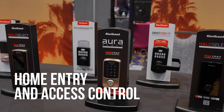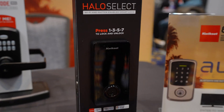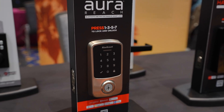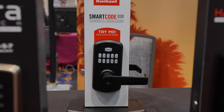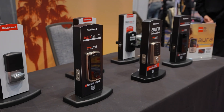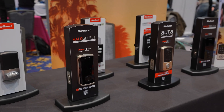Kwikset showed off new smart lock designs that lean much more modern than what we've seen from them in the past. These support Bluetooth and Matter, which means better reliability and compatibility across platforms. The big takeaway here is that smart locks are finally starting to look as good as the doors they're installed on, without sacrificing the ecosystem support.